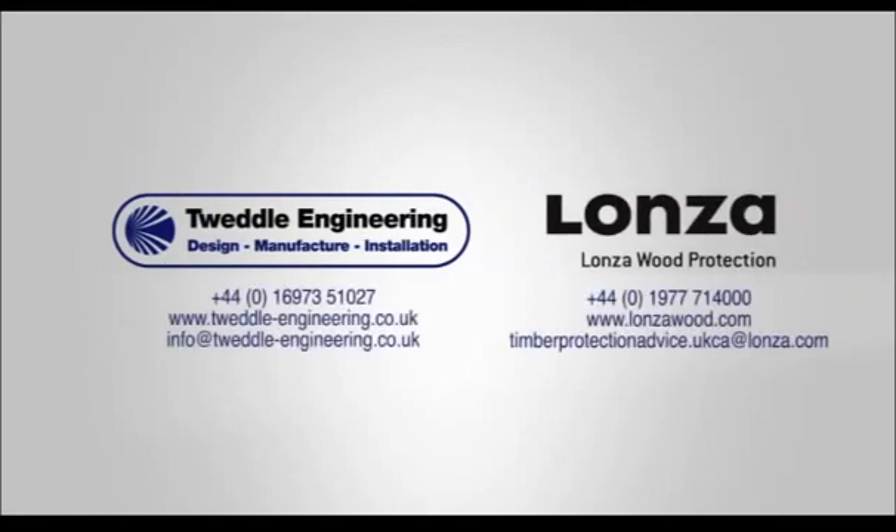For further information on the new Excalibur incising technology and the benefits it can bring to your business, please contact Tweddle Engineering or your regional Lonza Wood Protection sales manager.